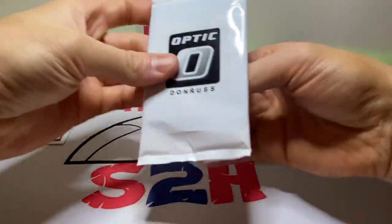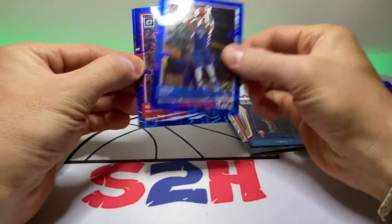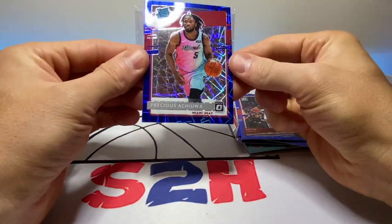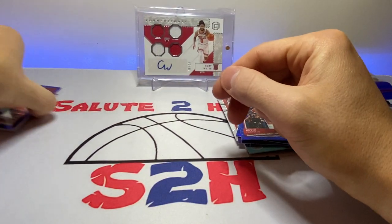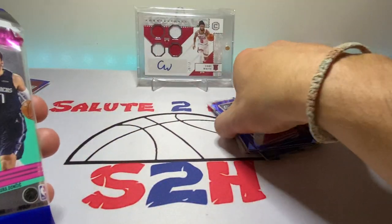Let's see what we got for our bonus pack. Sergi Baca, Kevin Porter Jr., Precious Ochoa rated rookie — sweet. Actually not a bad first pack, guys. See if we can keep it rolling here.